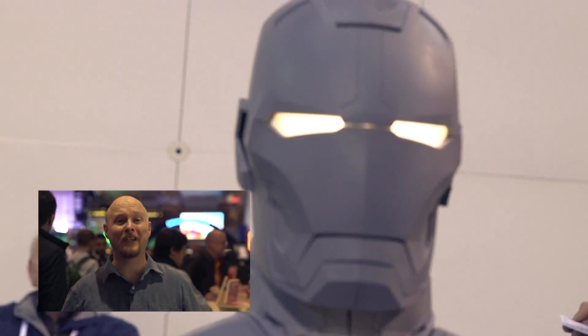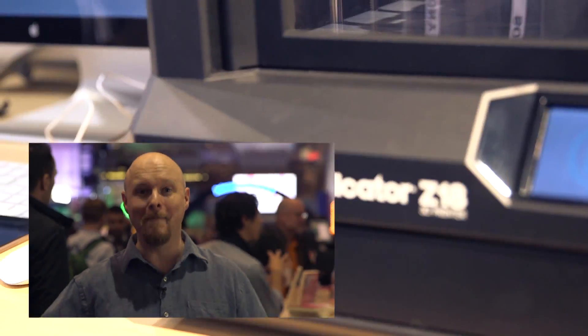You remember 3D printing? It was one of our first episodes. 3D printers are huge here at CES. MakerBot is celebrating its fifth year at the show and they're doing it with the Z18, a 3D printer that can print 12 inches by 12 inches by 18 inches. This thing is enormous. And that's not the only 3D printing company we saw here on the show floor.